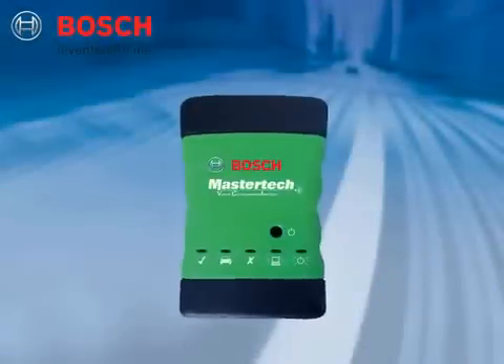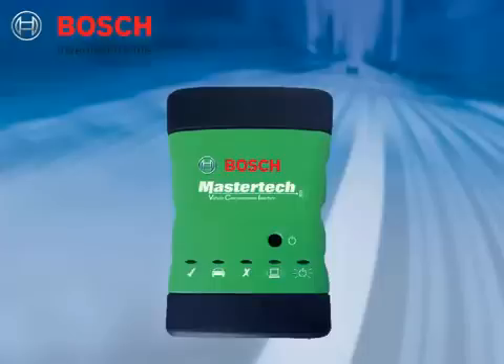Bosch is proud to introduce the MasterTech VCI, or Vehicle Communications Interface, the latest advancement in scan tool technology.